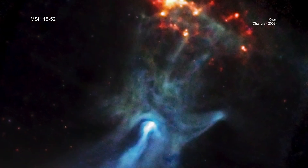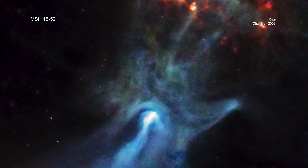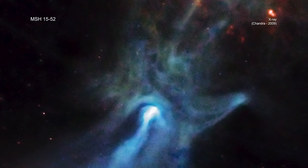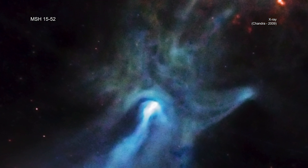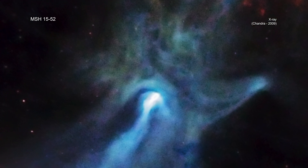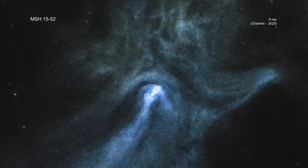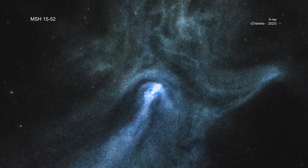In 2001, NASA's Chandra X-ray Observatory first observed the pulsar PSR B1509-58, and revealed that its pulsar wind nebula, known as MSH 15-52, randomly resembles a human hand. The pulsar is located at the base of the palm of the nebula.